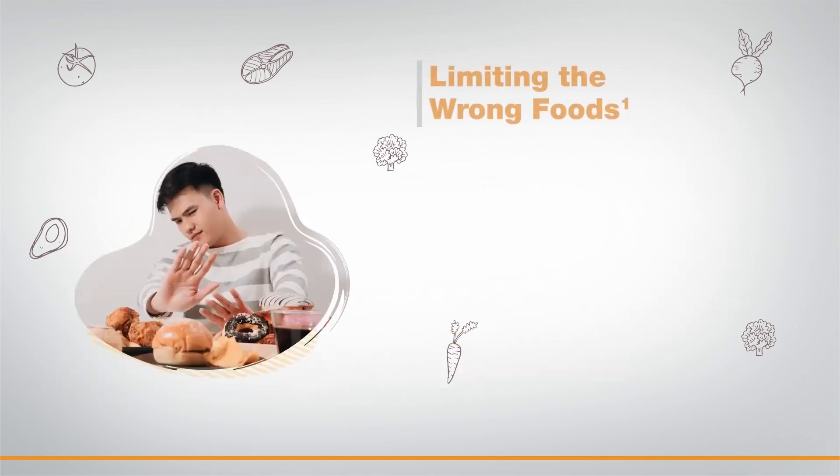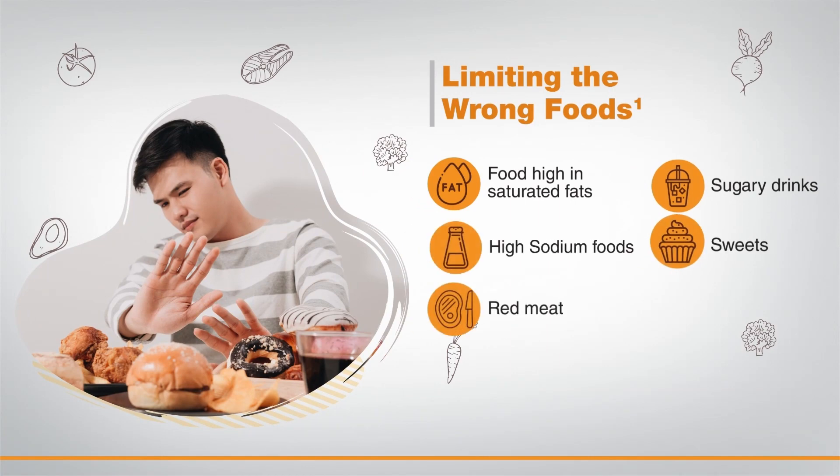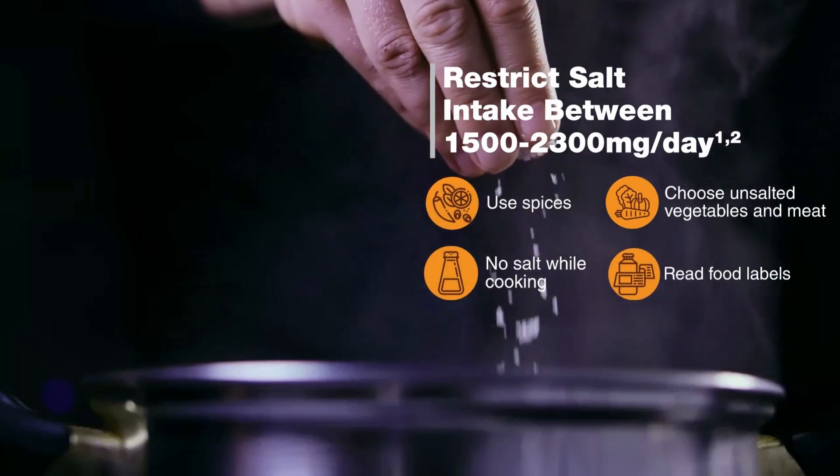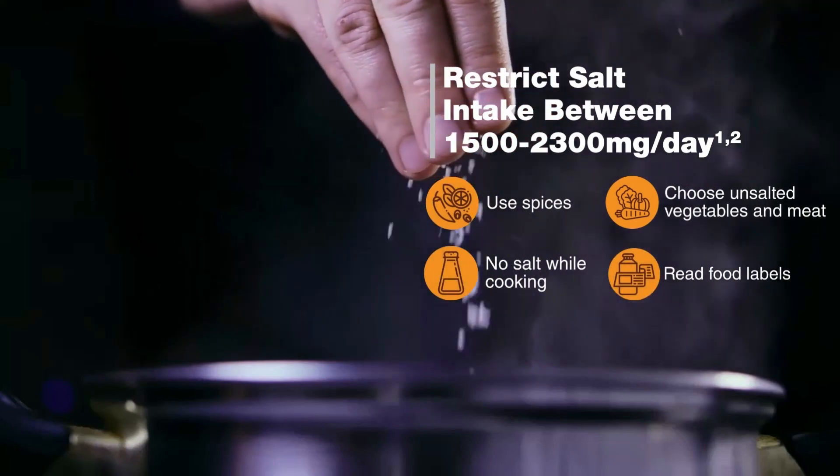Foods high in saturated fats — such as fatty meats and full-fat dairy products — as well as high sodium foods, red meat, sugary drinks, and sweets should be limited. Salt intake must be restricted to between 1500 and 2300 milligrams a day.